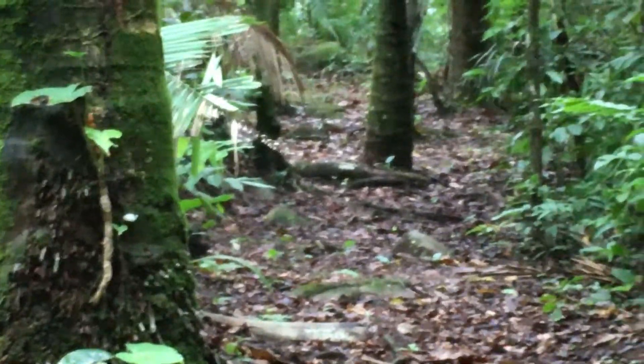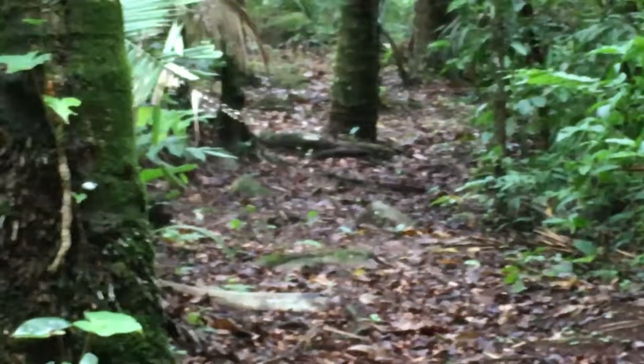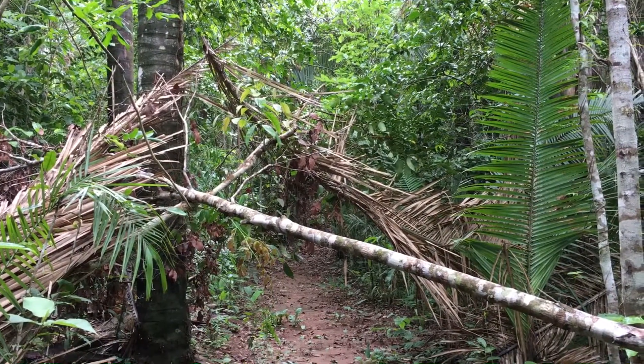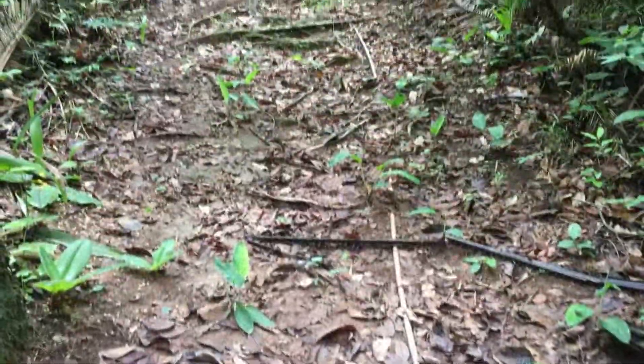It was on this trail two years ago that a jaguar was spotted — I don't hold up much hope for seeing one. Heavy rains yesterday caused a few branches to fall over the trail. Perhaps you can see the water pipe coming down the trail here.